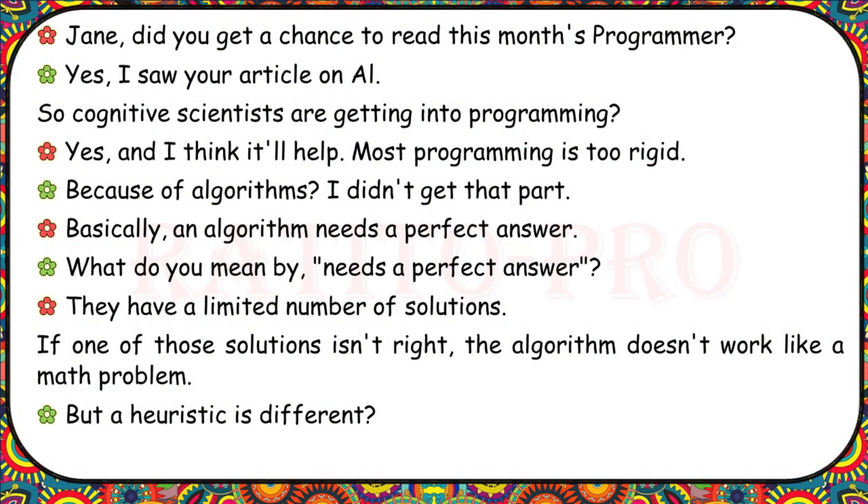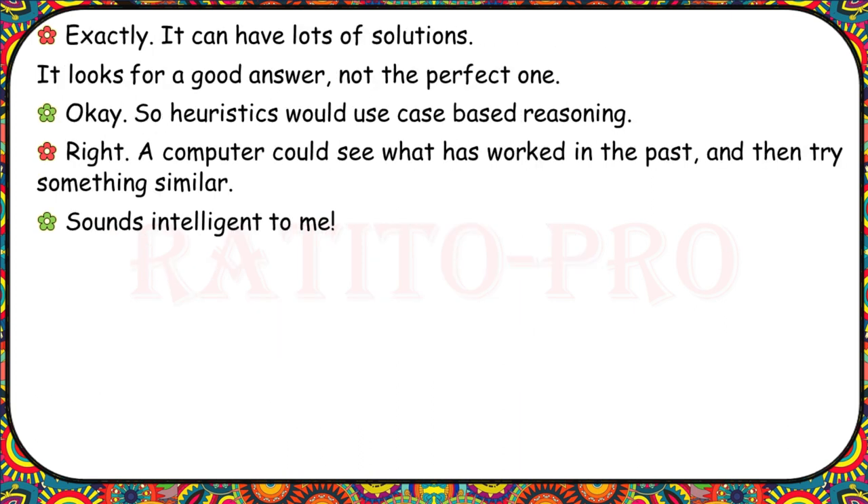Jane, did you get a chance to read this month's Programmer? Yes, I saw your article on AI. So cognitive scientists are getting into programming? Yes, and I think it'll help. Most programming is too rigid because of algorithms. An algorithm needs a perfect answer — it has a limited number of solutions, and if one isn't right, the algorithm doesn't work. But a heuristic is different — it can have lots of solutions and looks for a good answer, not the perfect one. So heuristics would use case-based reasoning. A computer could see what has worked in the past and try something similar.